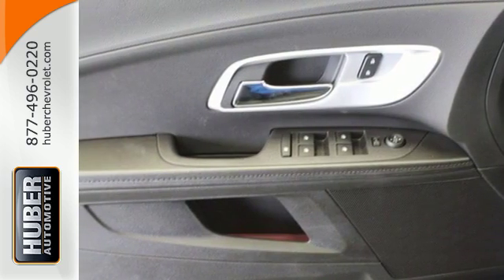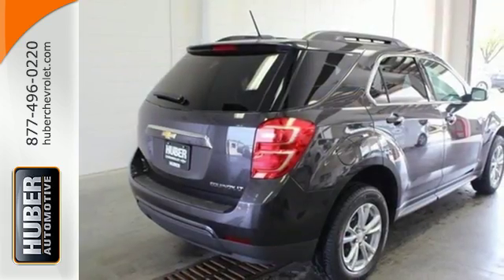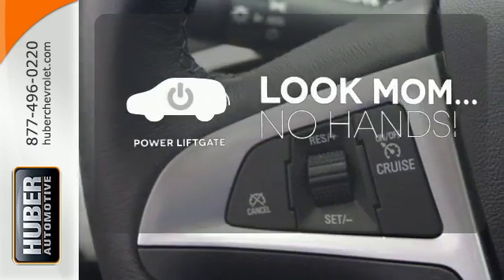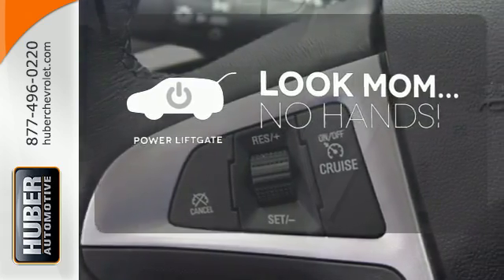You get electronic stability control, traction control and eyes in spots where you can't see with a standard rear vision camera. Enjoy the hands-off ease of rear door operation with the power liftgate.